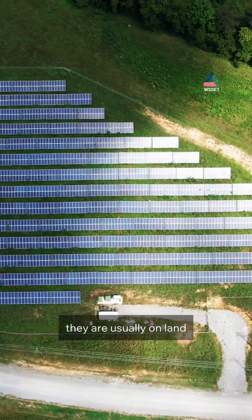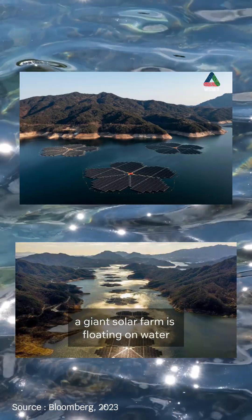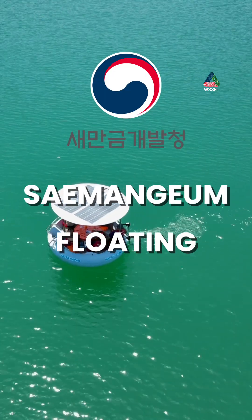When we think of solar panels, they are usually on land. But in Uljin, South Korea, a giant solar farm is floating on water. This is the Semigum Floating Solar Project.